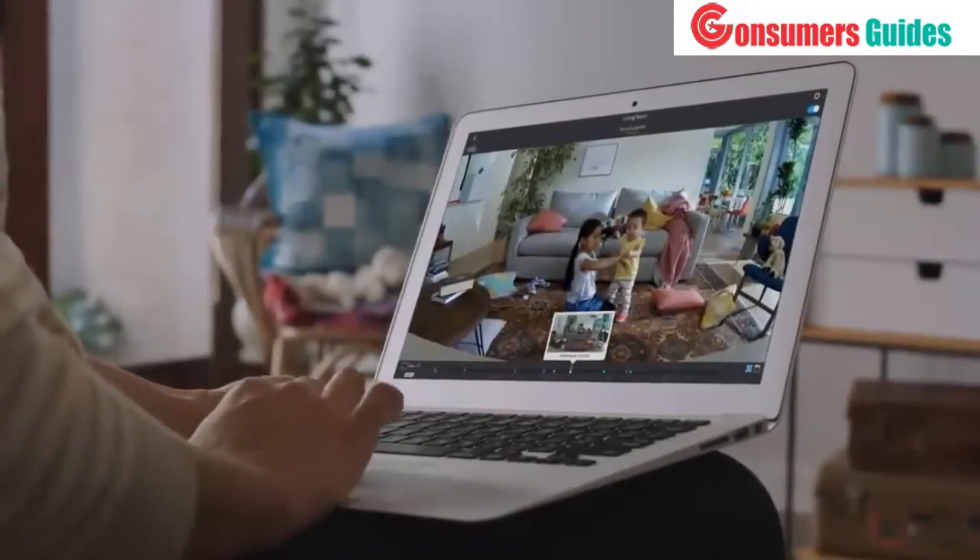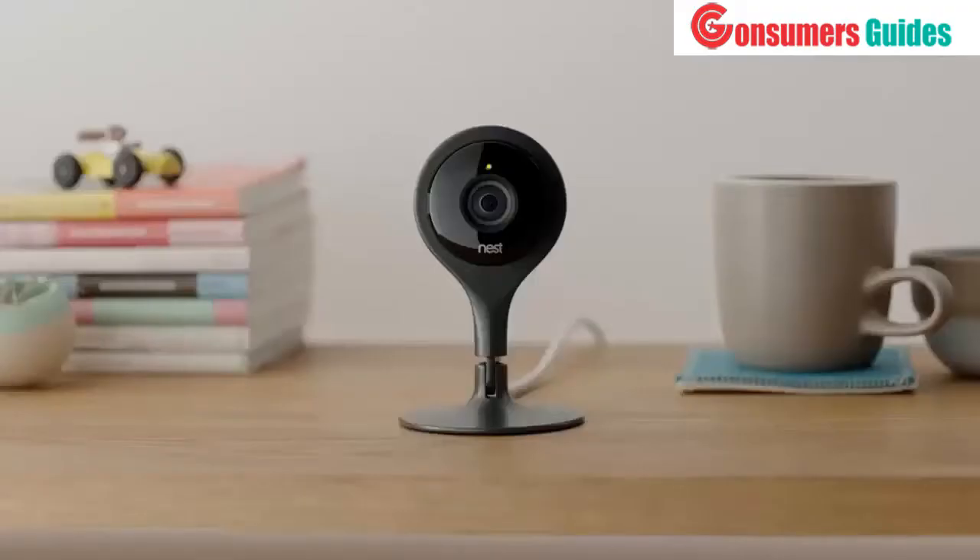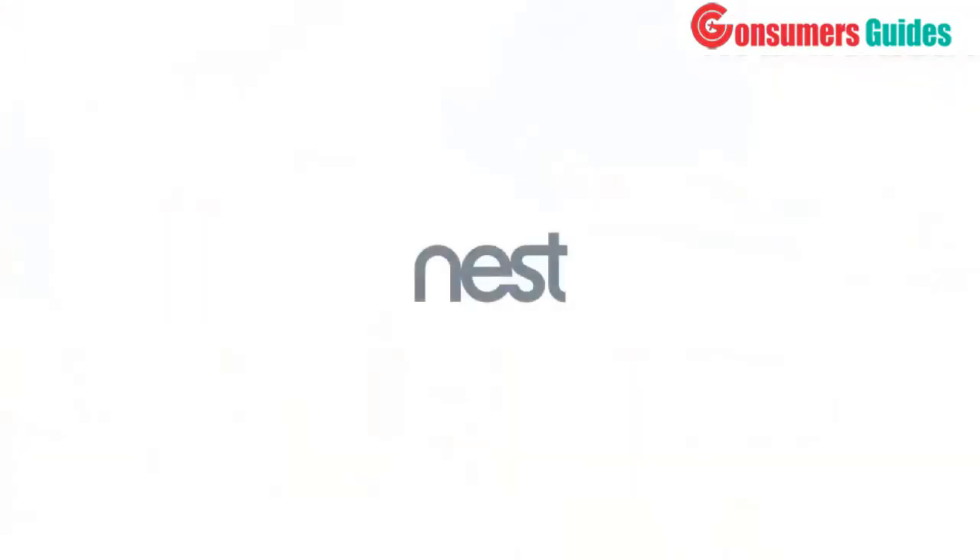And with a Nest Aware subscription, you can even go back in time to save the moments you want to remember. Nest Cam — keep an eye on what matters to you.